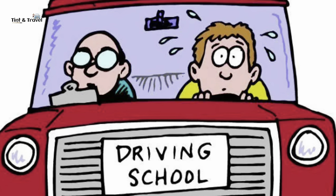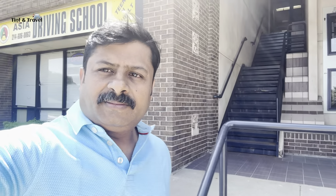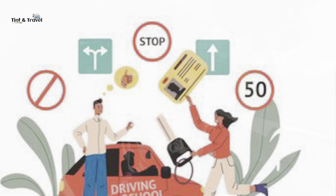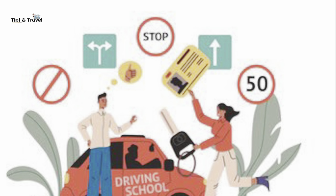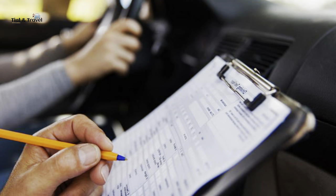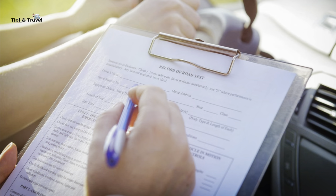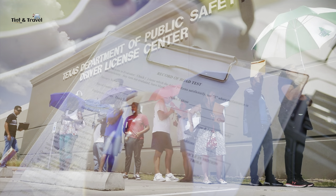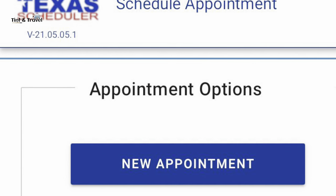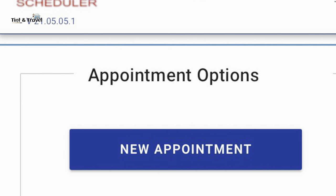Once you have the learner's permit, go to a third-party provider for driver's training or a driving test, as per your requirements. If you know how to drive, you need to pass the driving test. Third-party providers are authorized driving schools — if you need more training, they will help you. If you clear the road test, the driving school will provide a clearance letter in a sealed envelope, which you need to submit at the DPS office.